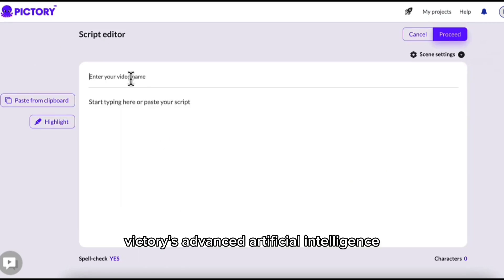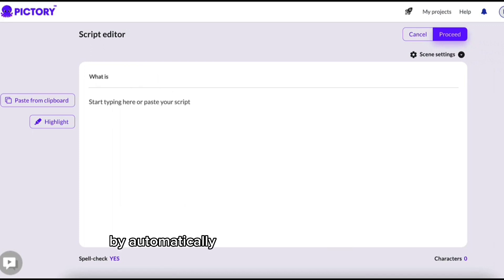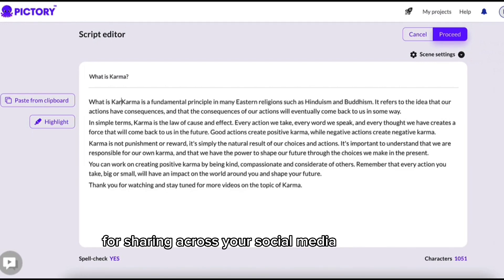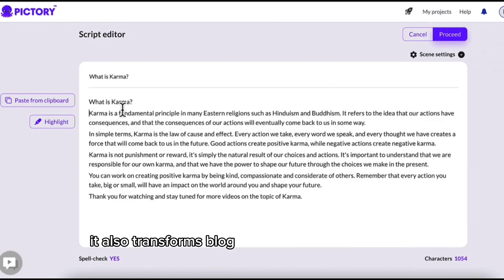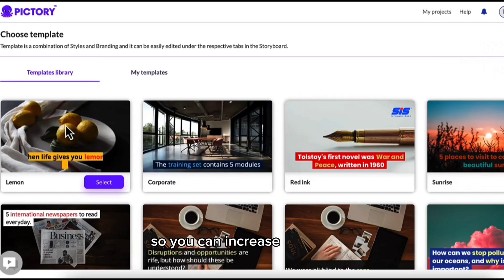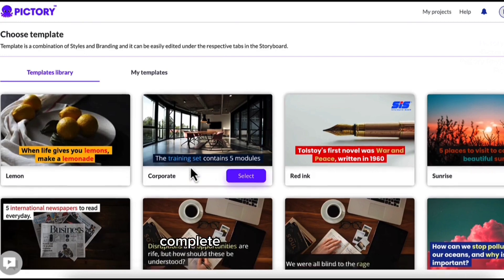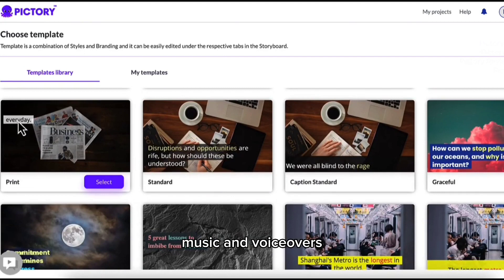Pictory's advanced artificial intelligence gets your content done for you by automatically extracting golden nuggets or best moments hidden deep within your Zoom, Teams, and webinar recordings. This is perfect for sharing across your social media platforms. It also transforms blog posts into engaging videos on autopilot. It adds captions automatically so you can increase your reach, because 85% of social media videos are watched on mute. So say goodbye to expensive outsourcing or wasting hours doing it yourself. If you're an online salesman trying to produce a top-quality ad, Pictory will automatically create high conversion video sales letters complete with stock footage, music, and voiceovers in just minutes.